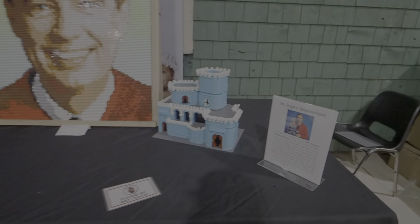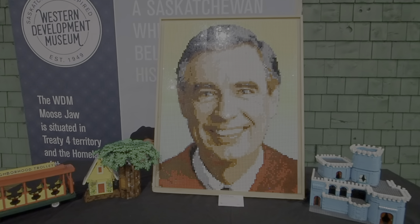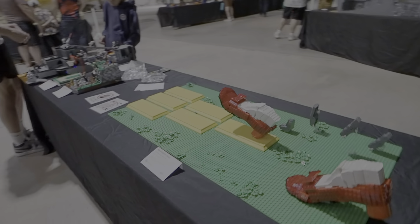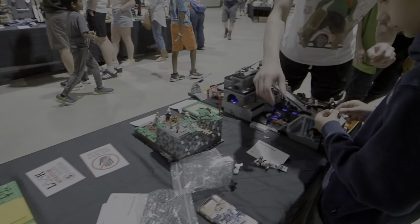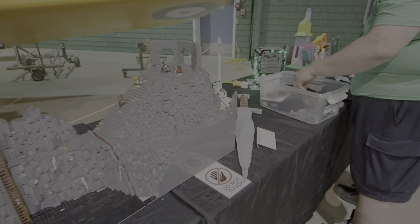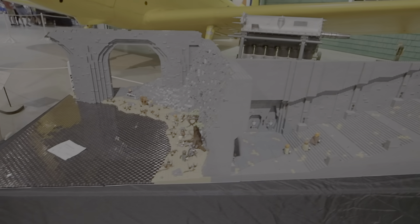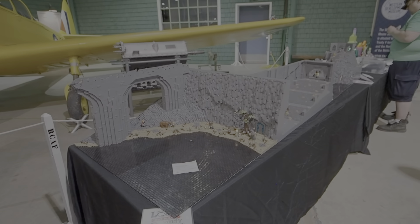Here we have Mr. Rogers' Neighborhood — a portrait of Mr. Rogers. Really neat what you can do with Lego dots. We've got some red shoes here going on. Some of the guys are still setting up here.